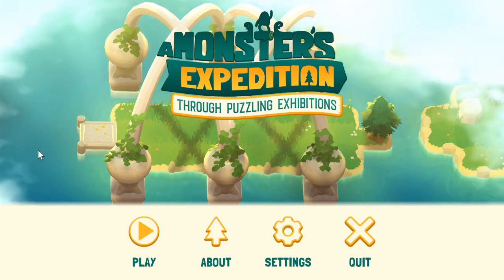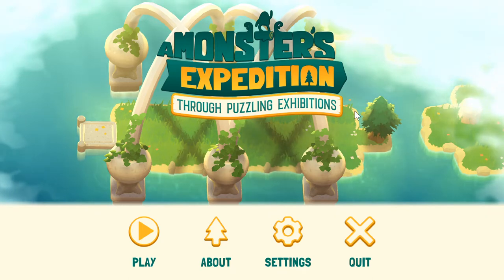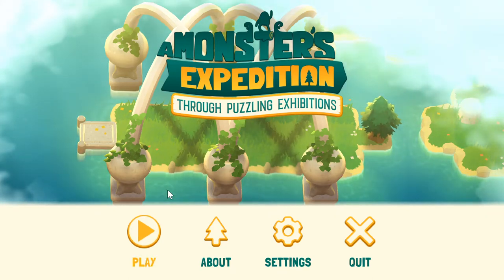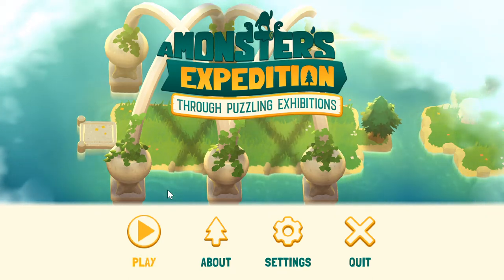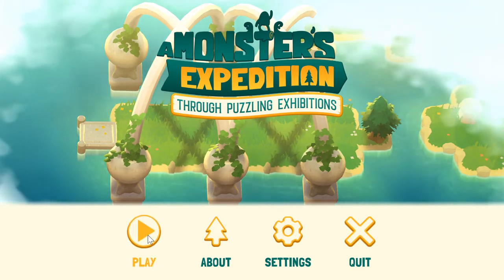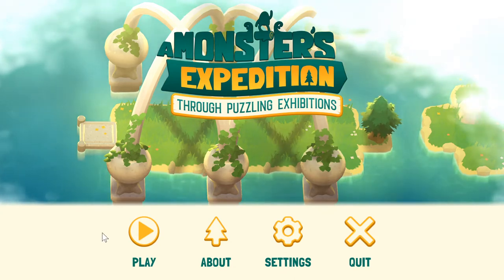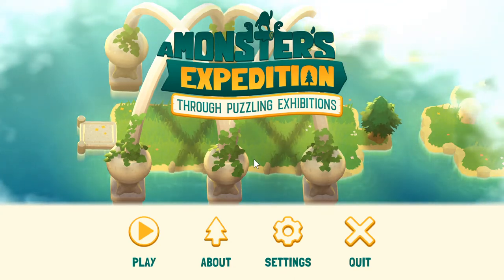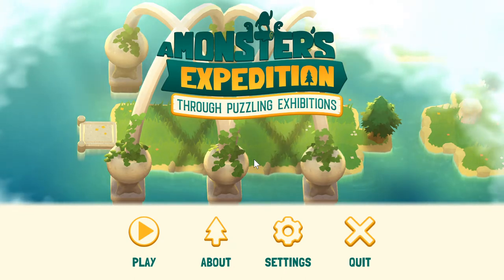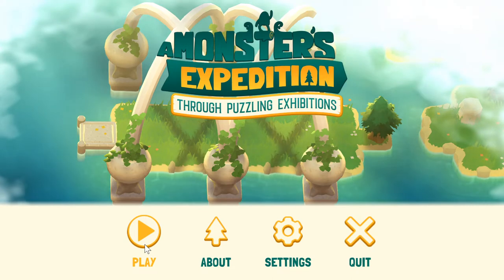Hello everyone, welcome to A Monster's Expedition, subtitled Through Puzzling Exhibitions. This is a puzzle game that came out on Steam a couple days ago. It's about 20 bucks, on sale for a week or so, so you can get it a bit cheaper if you act now. I don't know much about it except for looking at the screenshots, and I wish-listed it a while ago. It's by a developer who's put out some other good puzzle games, so I'm willing to give it a try.